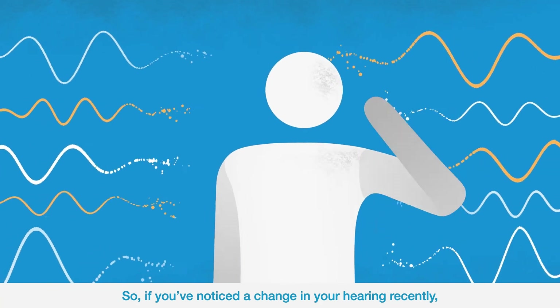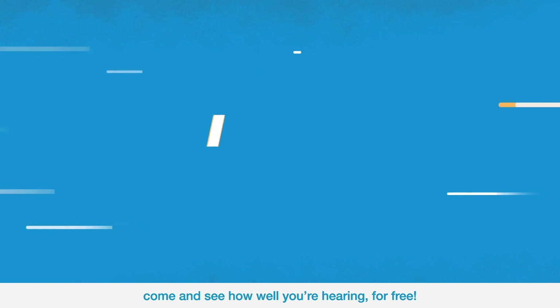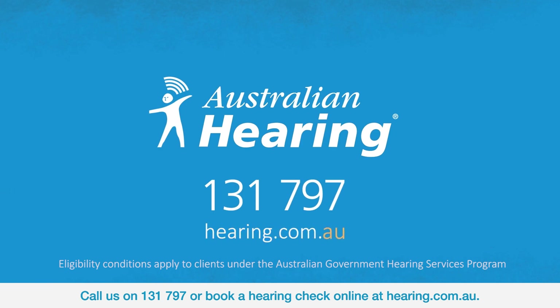So, if you've noticed a change in your hearing recently, come and see how well you're hearing for free. Call us on 131 797 or book a hearing check online at hearing.com.au.